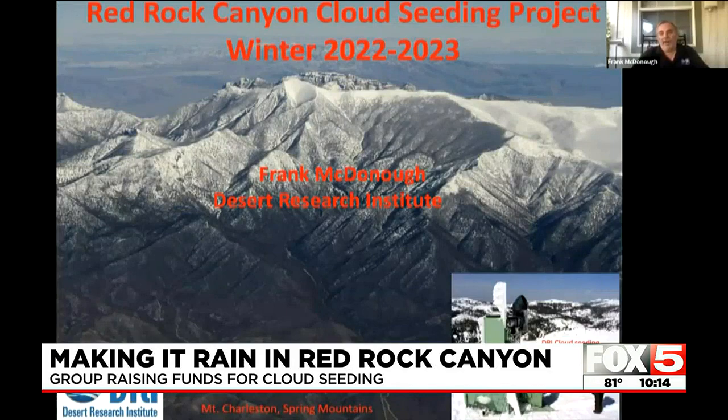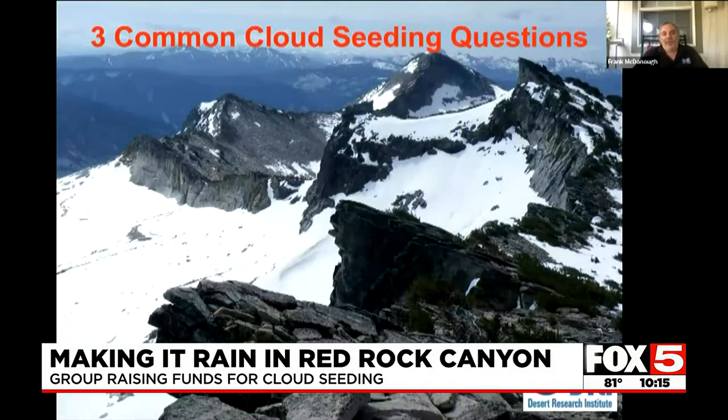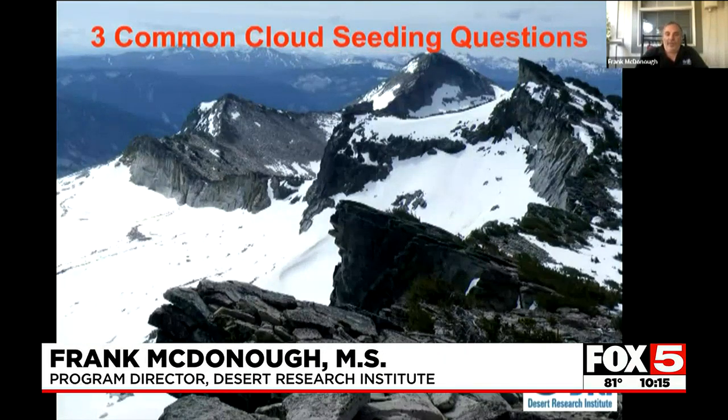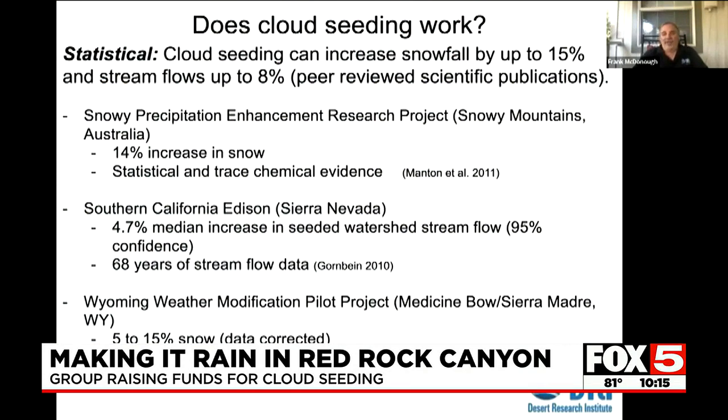Save Red Rock is partnering with the Desert Research Institute on the new cloud seeding program. They answered questions during a webinar. There are three common questions that come up when you talk about a cloud seeding program. The first one is obviously: does this work? It seems kind of crazy that you can just make it snow by releasing dust in the atmosphere. Well, the answer is yes, it does work.